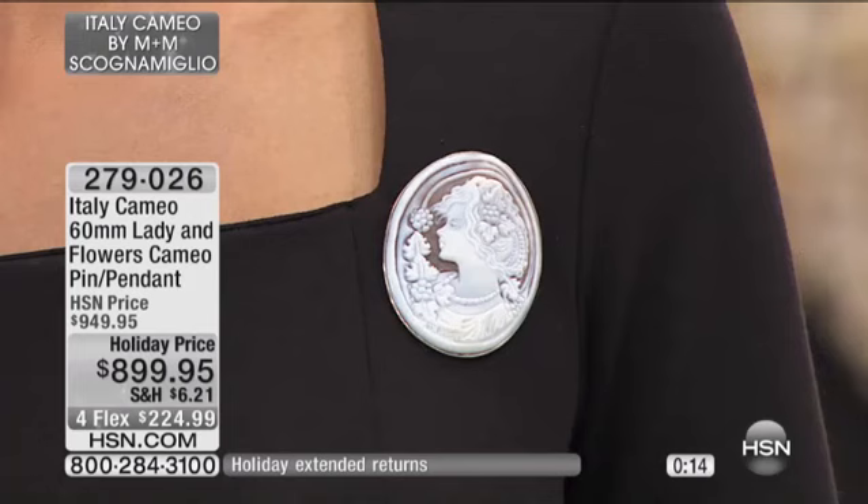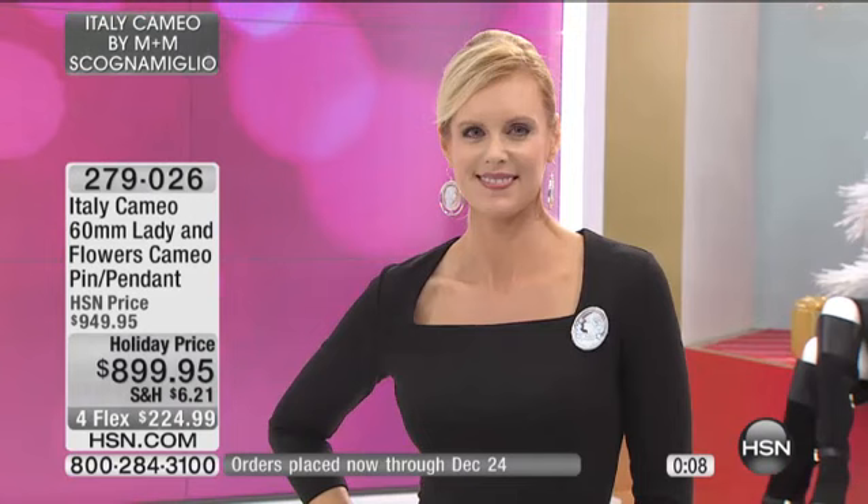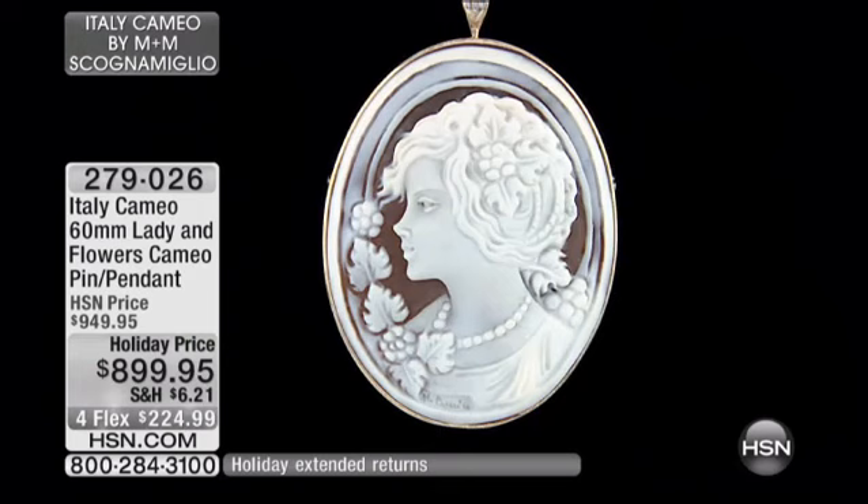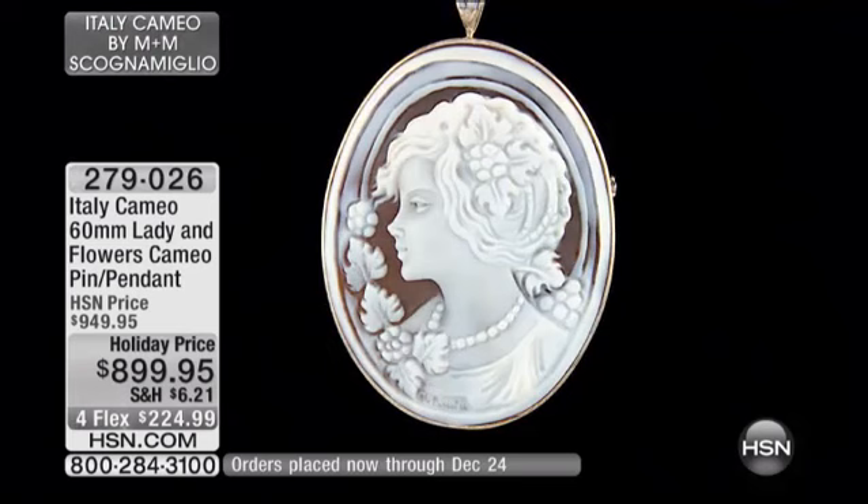So when you see something like this offered at $899, understand that in a store this would be in the multiple thousands. And this is where the flex pay comes into play — those flex pays are interest-free, and on that first payment we ship it out to you. This is a true work of art.